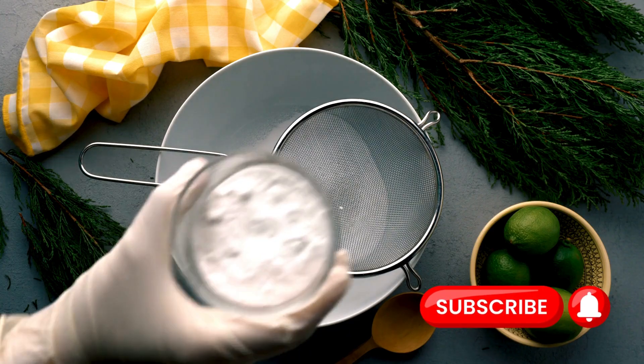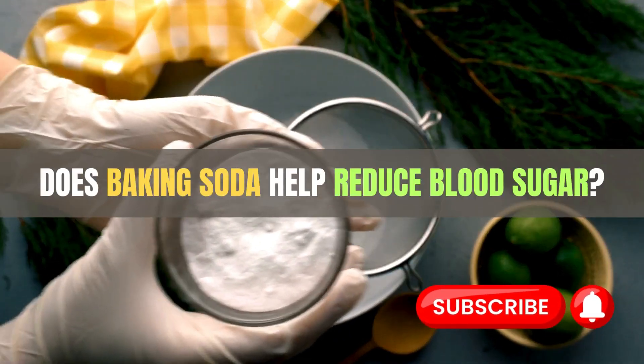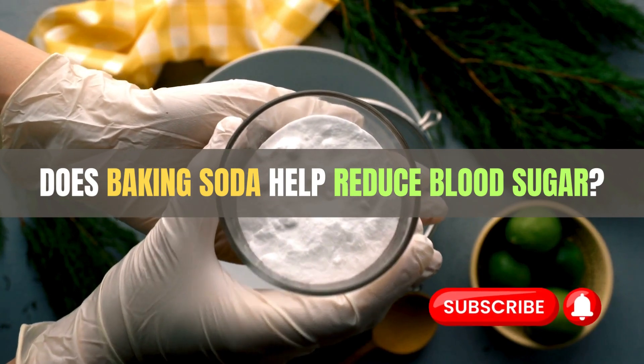Welcome back to our channel. Today, we will discuss: does baking soda help reduce blood sugar?